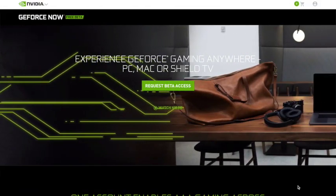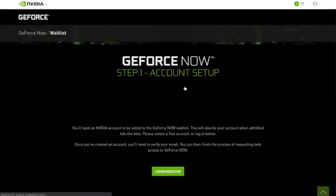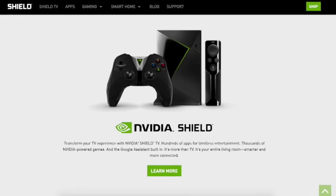I noticed that the service is in beta, and if you do want to join in and use this service, you'll be put on a wait list for access to the beta. However, if you own an NVIDIA Shield, then you can have access right away.